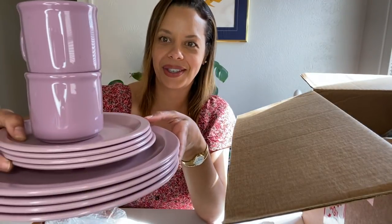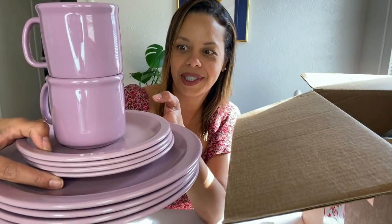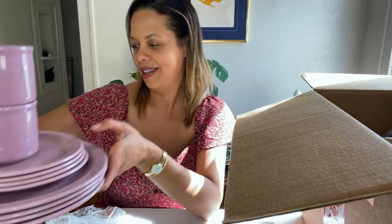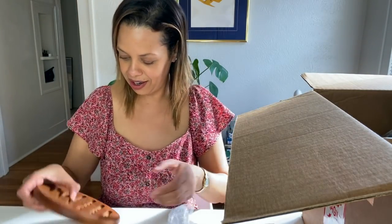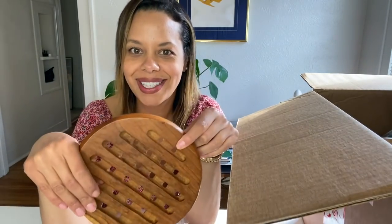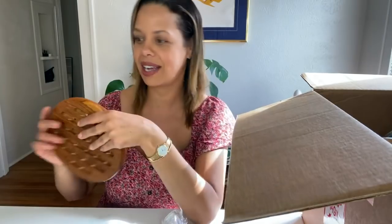The plates are a little bit lighter and then the cups are more saturated, but they all go together. They're fun. And this just was here — I don't know what this is, but I think actually it's a hot plate. I know why she sent this to me because I need warm woods in my kitchen. I actually do like that. This is the color that I need and it actually kind of looks good together.